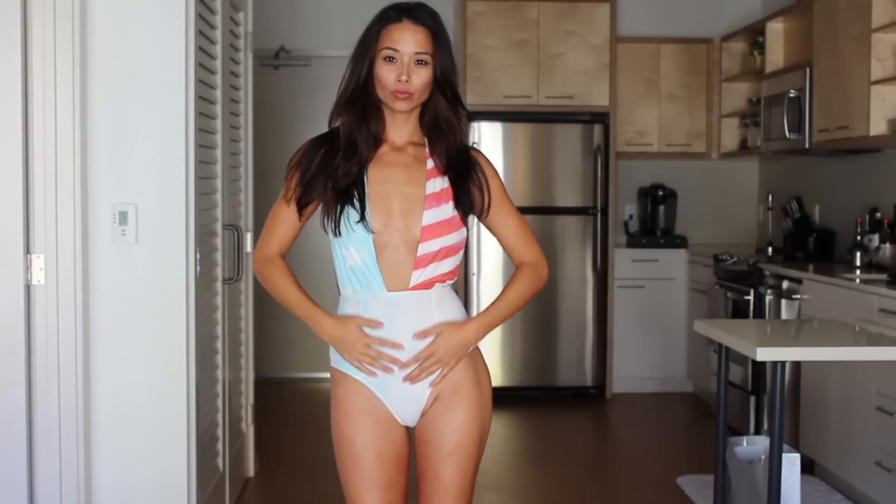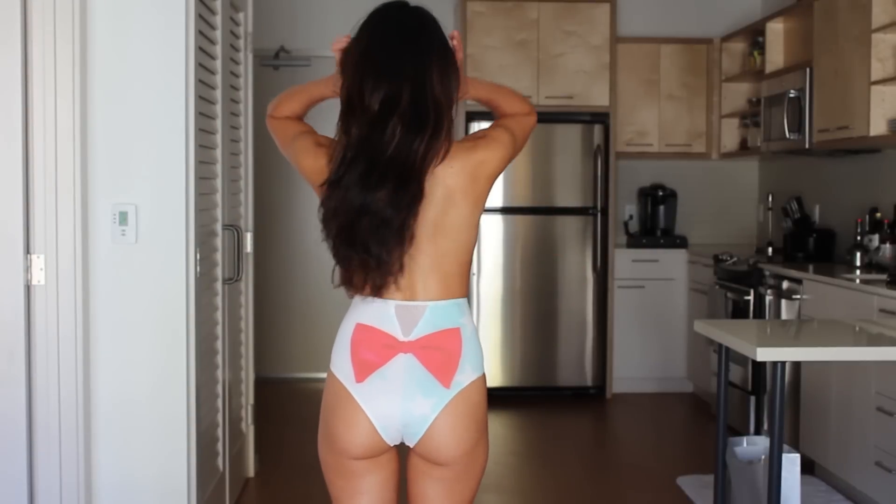Focus on parts of your body that you absolutely love by using bright colors or patterns. A bow on the butt highlights my booty, a cinched waist accentuates my waist, and the back shows off my toned back. See how that works?